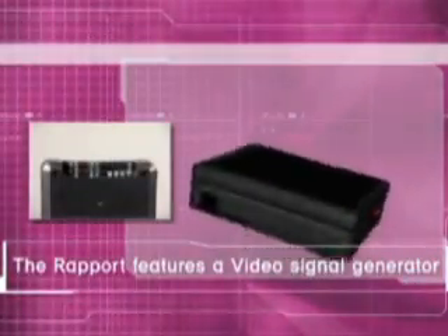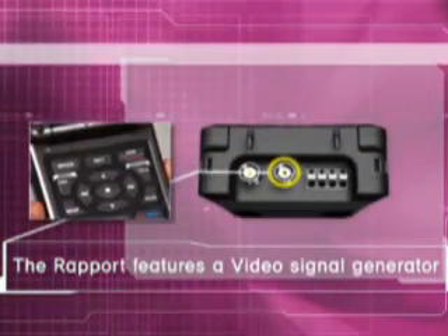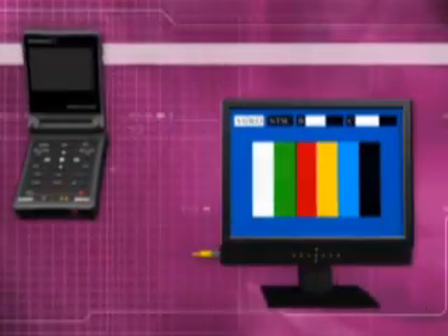The Rapport features a video signal generator. Color signals are generated to test video equipment.